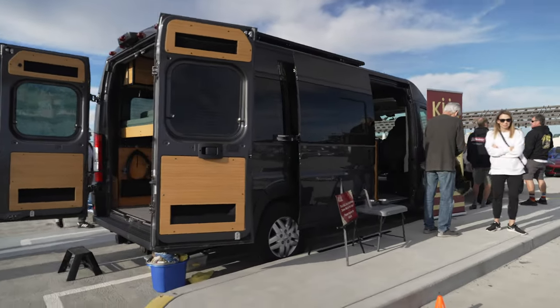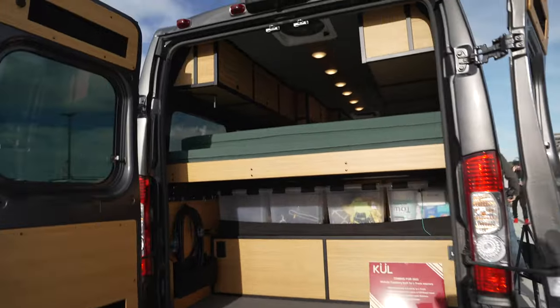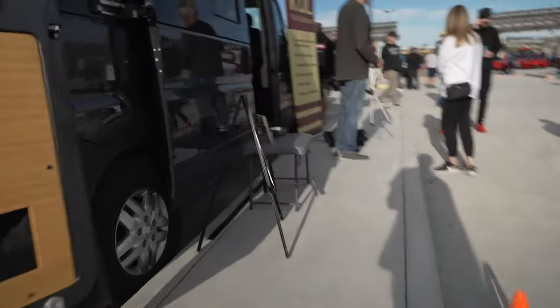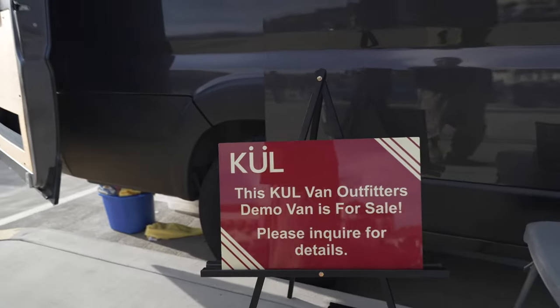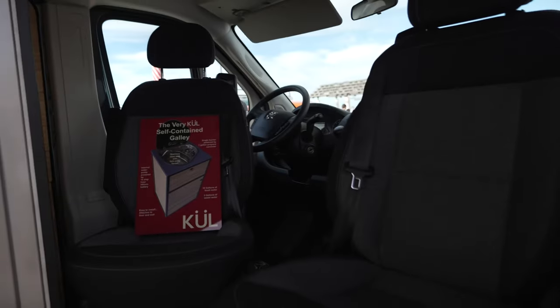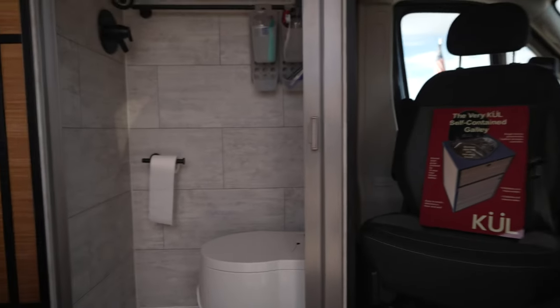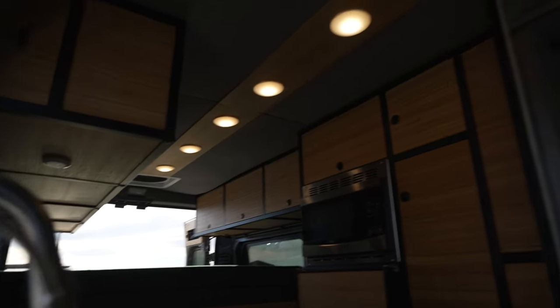Custom van — and it's for sale. Look at this — it's got a toilet, kitchen area, dining area, and bedroom area. Pretty big.